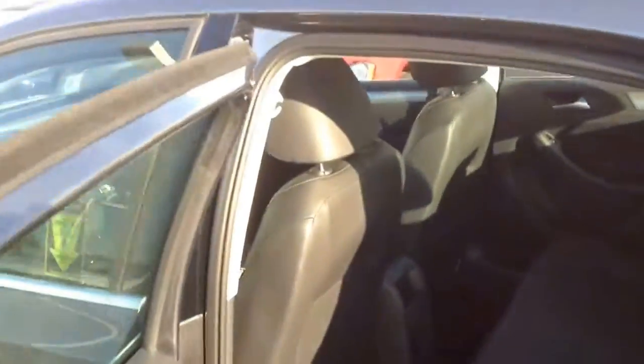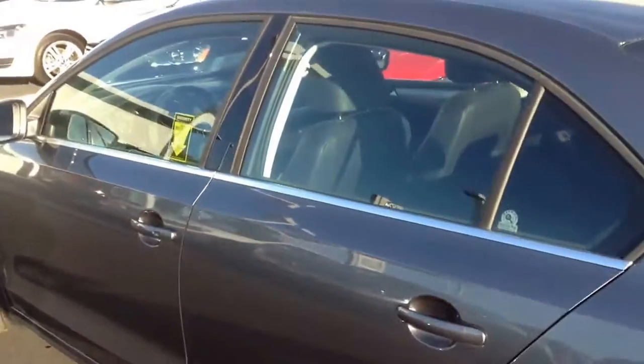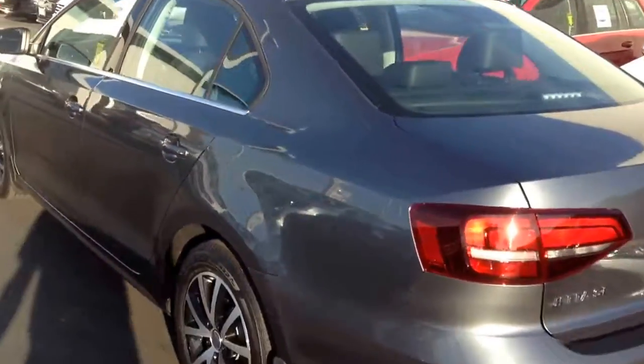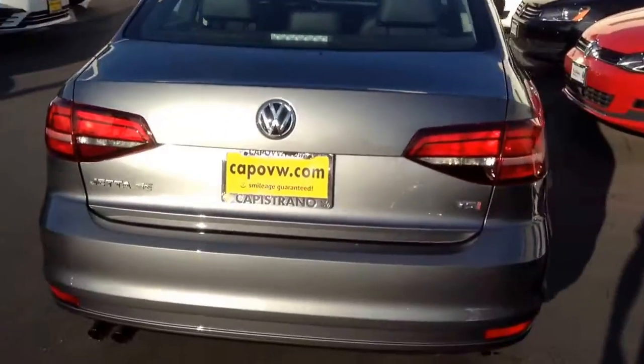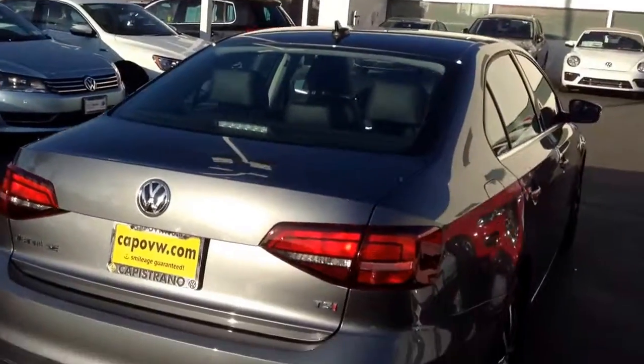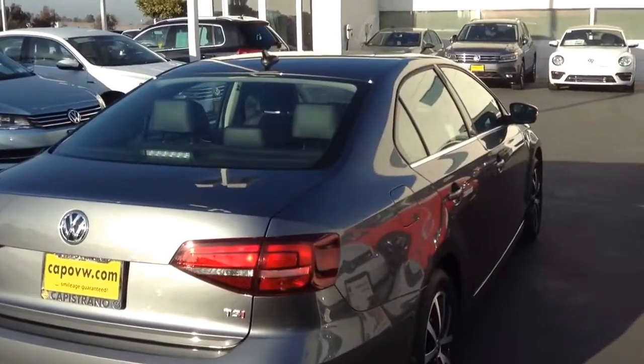Here are the wheels I was talking about. This is a Jetta SE — I only have a handful remaining. This is a platinum gray that I'm shooting today. If you want more information about this car, please give me a call. I can be reached at 949-234-4235. Curtis Silver at Capital VW.